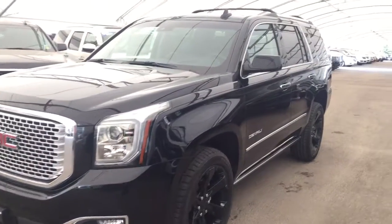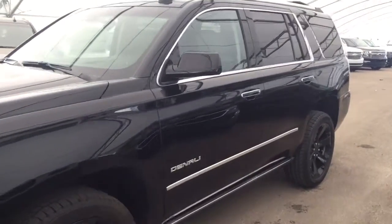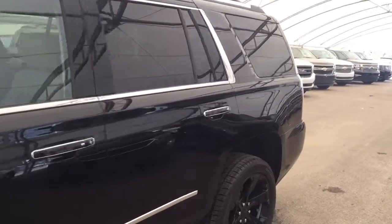Welcome to Davis Chevrolet. This is a 2017 GMC Yukon Denali in the color black.